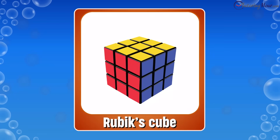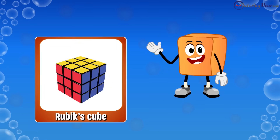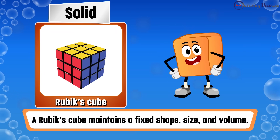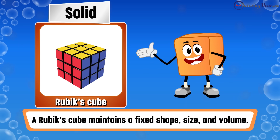Is a Rubik's cube a solid, liquid, or gas? The correct answer is solid. Like other solids, a Rubik's cube maintains a fixed shape, size, and volume.